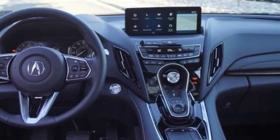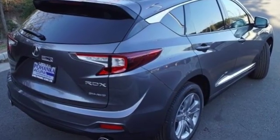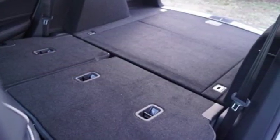Cars.com explains the Acura RDX is better armed to win over shoppers. It's larger, lighter, and more efficient, offering an attractive value proposition.